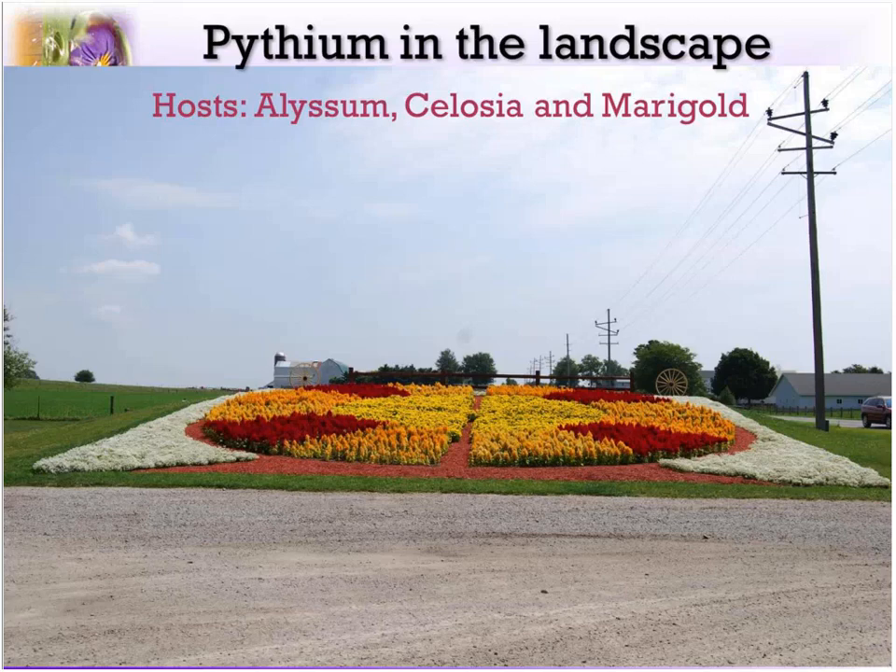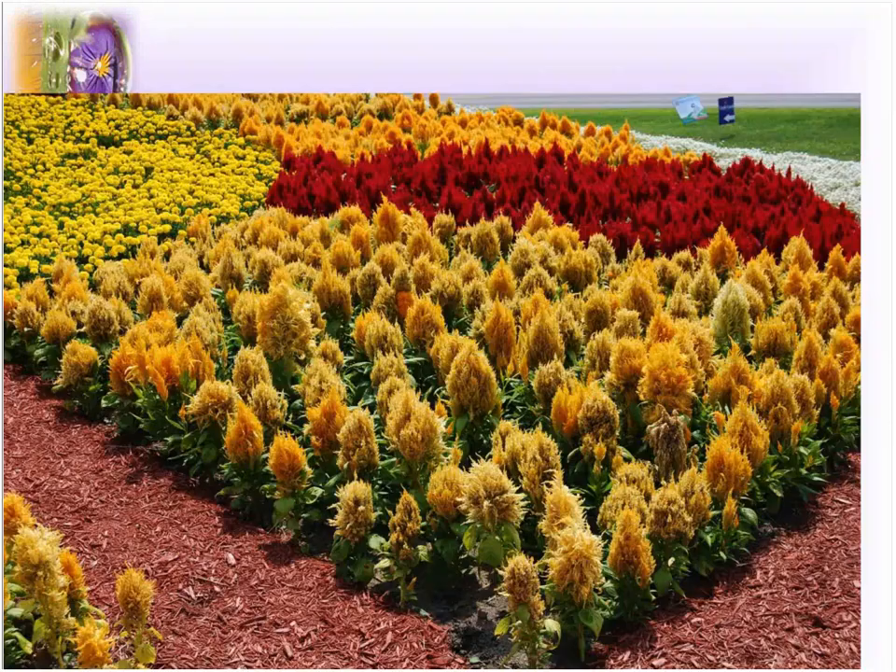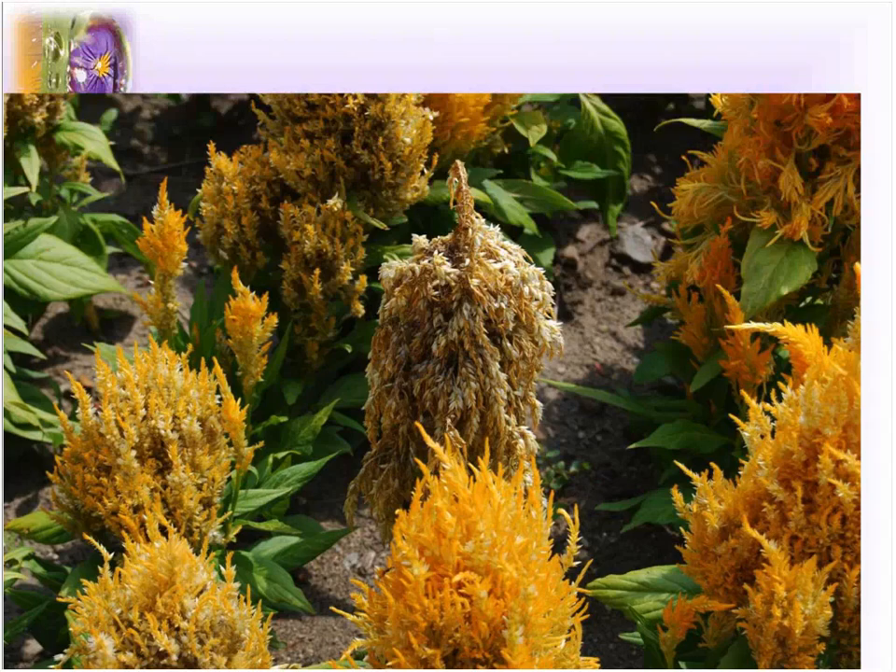Now we're going away from the true fungi. We talked about Thalaviopsis, which is an Ascomycete, and Rhizoctonia, which is a Basidiomycete, and now we're going to talk about the water molds — starting with Pythium. Here's another quilt garden up in northern Indiana, and here you could see Salvia, which I've never seen having a problem before, so I was stunned. Close up, all of these poor little Salvia were falling down like little drunken sailors during a really hot, wet year.